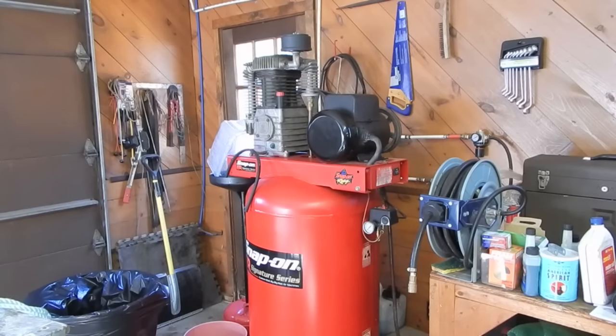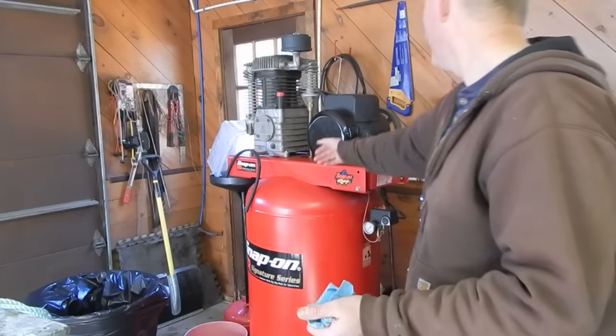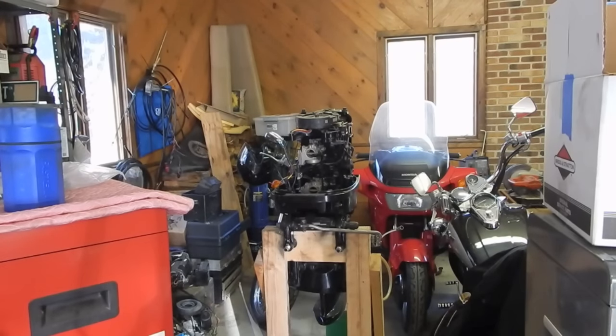This was a free Craigslist find — this big Snap-on compressor. He had to do a lot of work to it, but now it's a beast. I hear him yelling from the other room with excitement — I think he found that wiring harness.